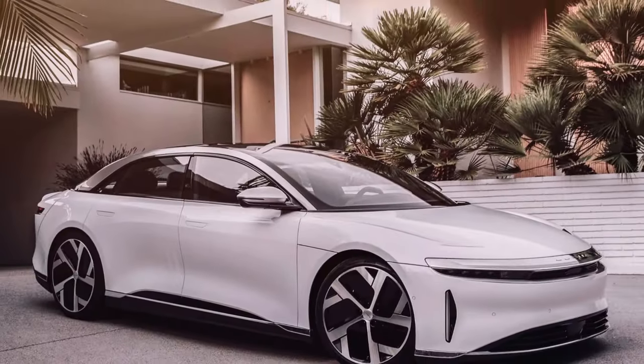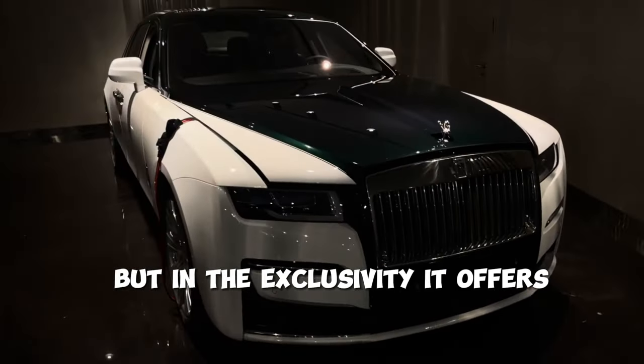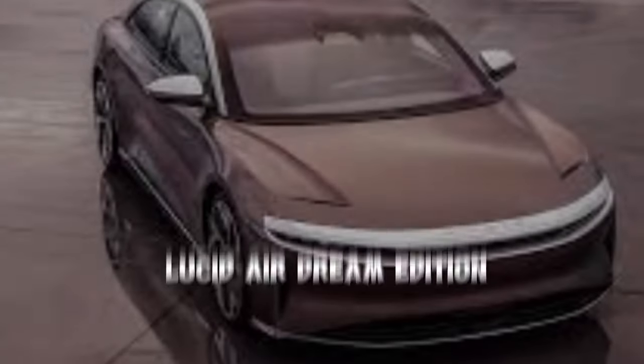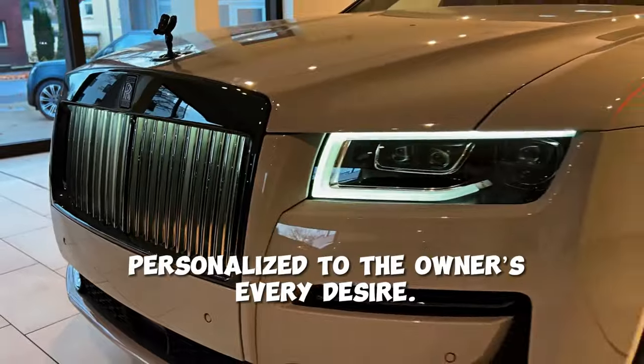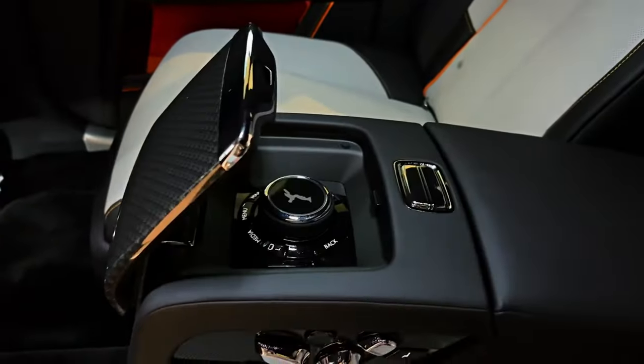When compared to other luxury electric vehicles, the Spectre stands alone — not just in price, but in the exclusivity it offers. While others like the Tesla Model S Plaid or the Lucid Air Dream Edition provide impressive performance, the Spectre brings with it the Rolls-Royce heritage of handcrafted luxury, personalized to the owner's every desire. It's not just about getting from A to B, it's about journeying in a moving masterpiece that redefines what an electric vehicle can be.